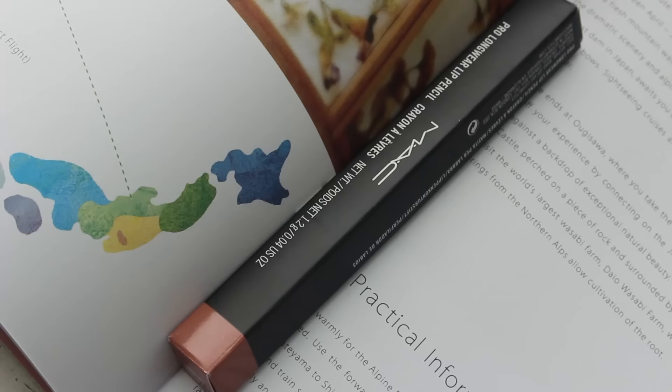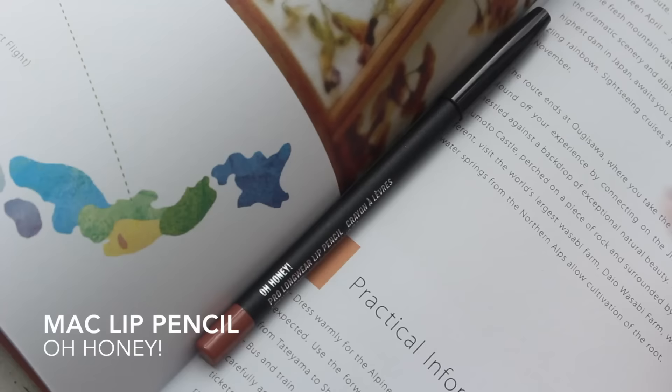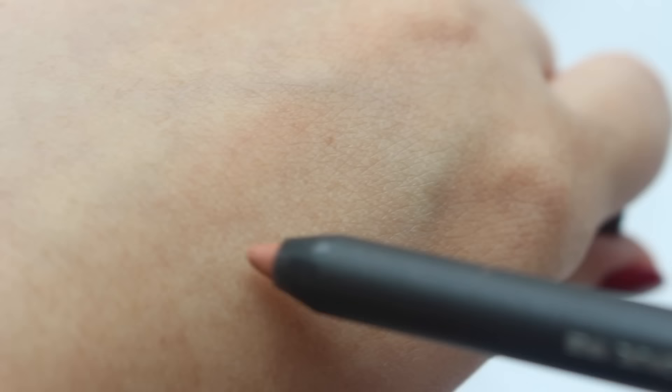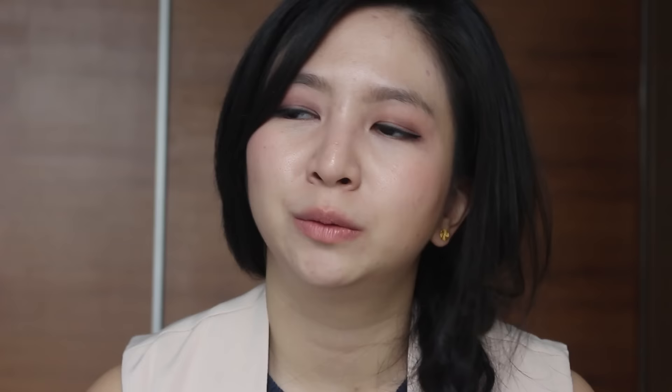I finally decided to invest in a lip pencil. This is my first time buying a lip pencil, so I don't really have any benchmark to compare. But I really like the color and the consistency of this.